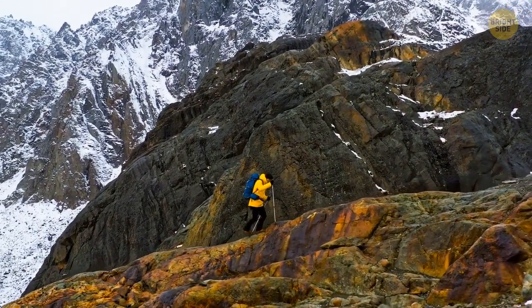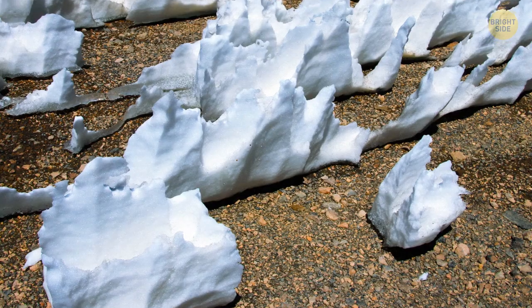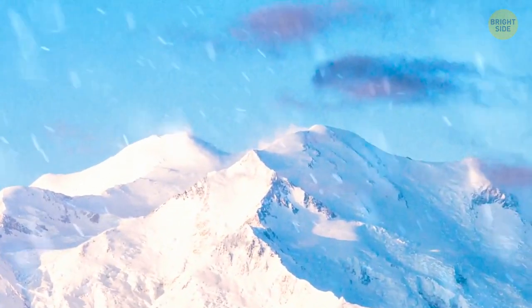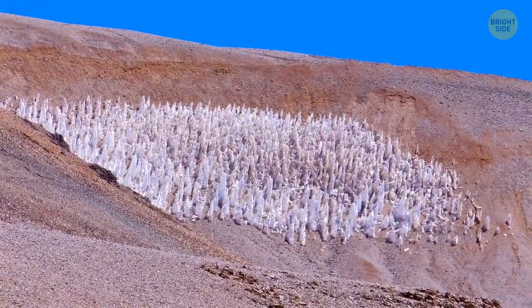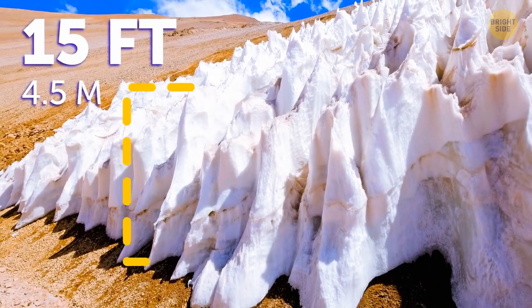When visiting regions with high altitudes, you may stumble upon penitentes — naturally formed ice spikes. For them to form, they need a really cold, elevated environment where the air is dry. The sunlight turns ice directly into vapor rather than melting it into water, and that's why these blades of snow and ice start to pop up on the surface of the Earth. As striking as they may be, they can end up as tall as 15 feet.